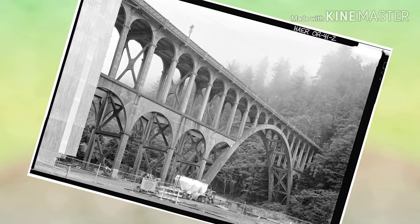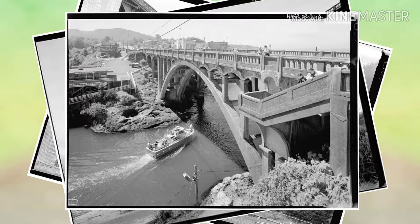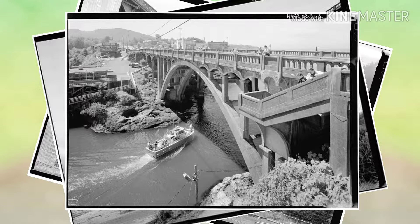For the full story about Oregon's rich bridge history, click the link in the description below, or pick up a copy of Free For All at a location near you. If you enjoyed this video, don't forget to show us by hitting the like button or the bell to subscribe.